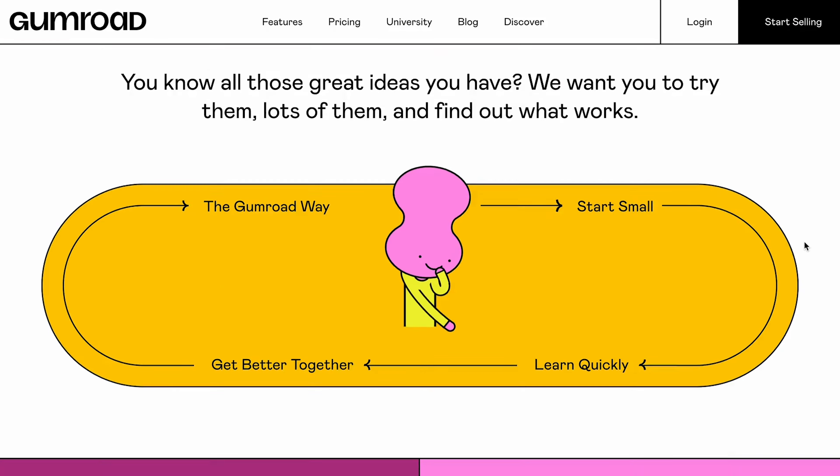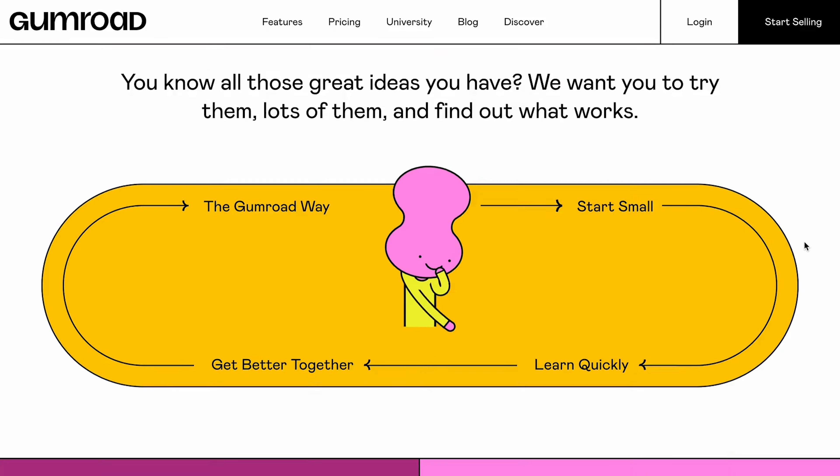Said to be a brutalist web design, here we have Gumroad — a quirky, creative, clean web design. What's not to love about this website? It's got punchy color, fantastic illustrations blending with imagery and awesome type. It's a bold site that stands out from the crowd, perfect for its digital savvy users.